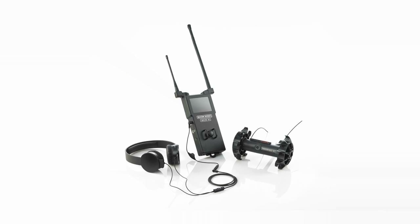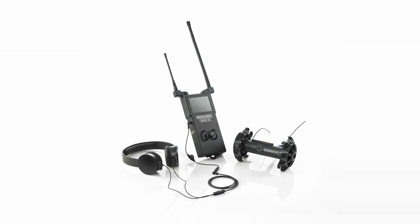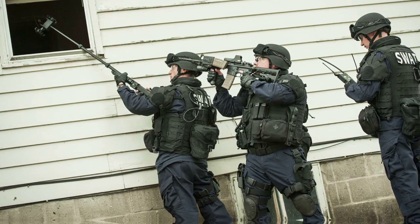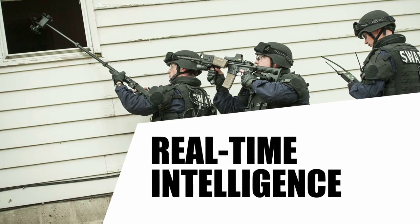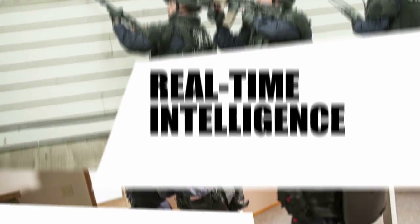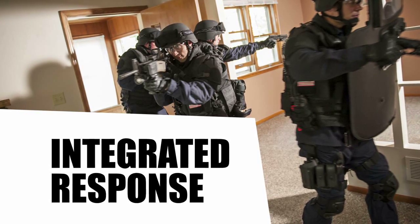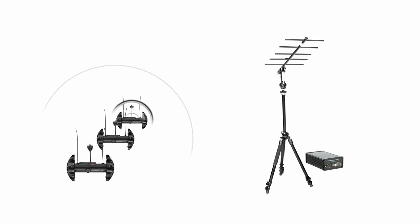If working with Throbot XT Audio Robots, the CMS 2.0 will also receive audio transmissions. Armed with this real-time intelligence, commanders and negotiators are able to coordinate an integrated response to any tactical operation.